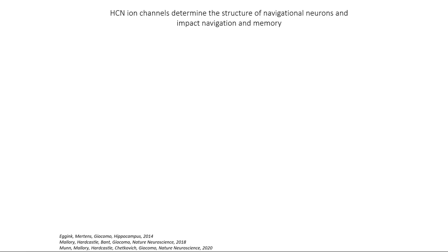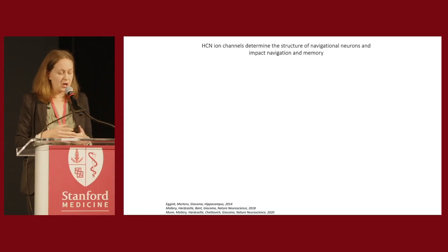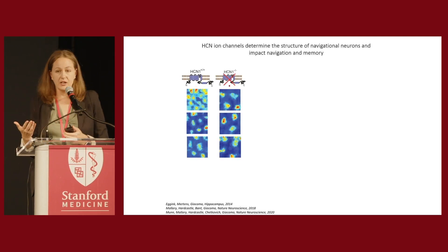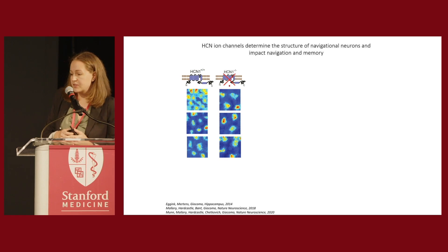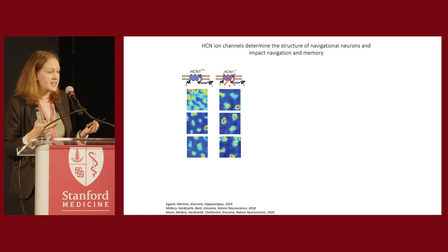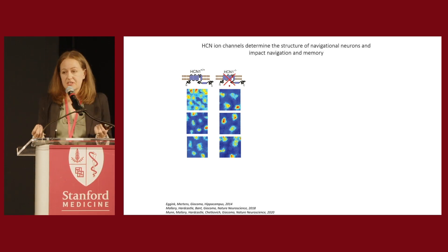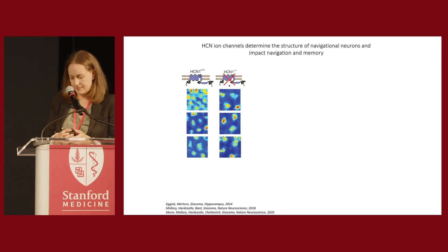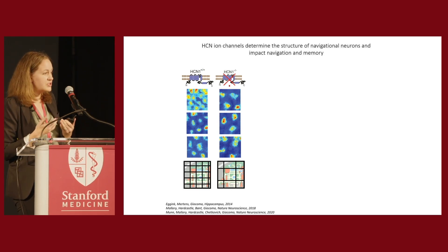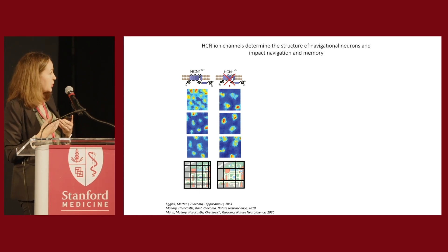We've become interested in whether a gene called HCN can tune up our grid cell system. In previous work in young healthy animals, we discovered that knocking out the gene HCN1 degrades the grid map's spatial resolution — the physical distance at which grid cells are active increases. Intuitively, you can think of this as deleting some of the longitude and latitude lines from your coordinate system.